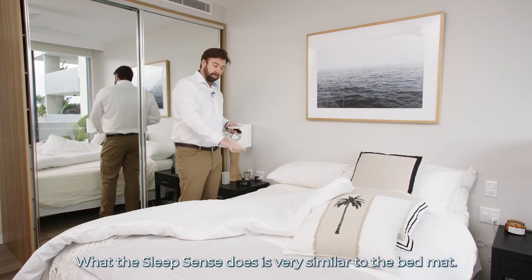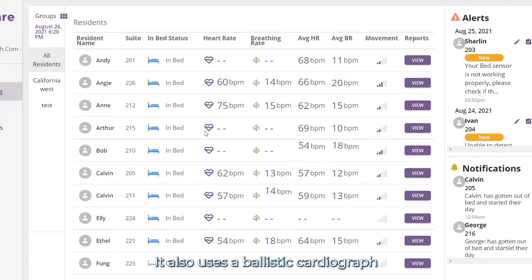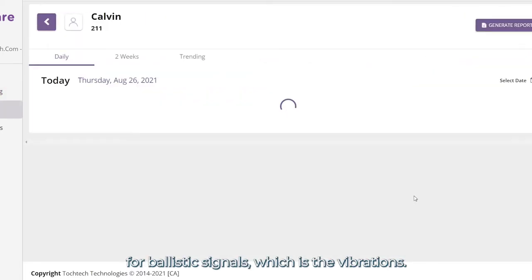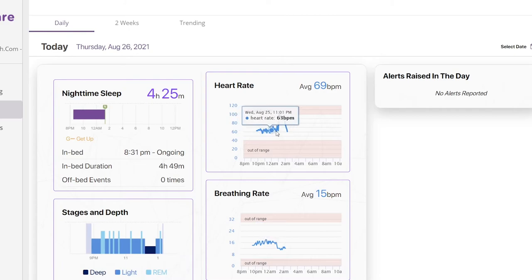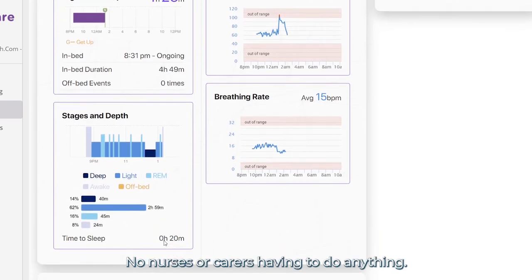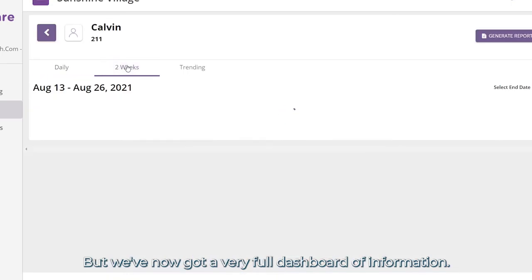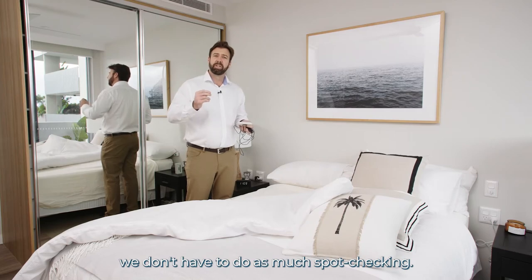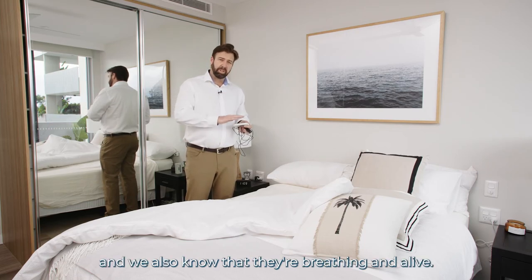The Sleep Sense does what the bed mat does — it shows that the client is in bed or out of bed. It also uses Ballistic Cardiograph, which is a new technology very similar to ECG, which is Electrical Cardiograph. Instead of electronic signals, we're looking for ballistic signals, which are vibrations. What we actually detect is also the heart rate and the breath rate of the resident in the bed. So it's completely autonomous — no nurses or carers have to do anything — and it gives a lot more dignity back to residents while providing a very full dashboard of information.